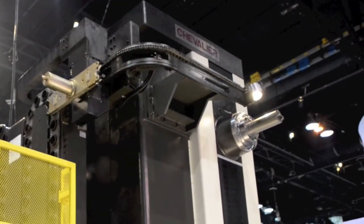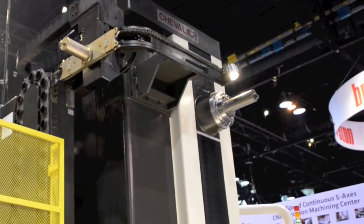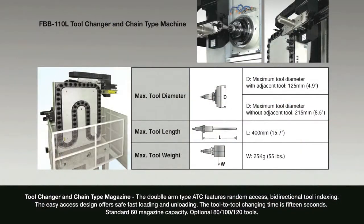The tool changer is a chain-type tool changer with a magazine up to 120 tools. The ATC is separate from the machine to prevent structural deformation.